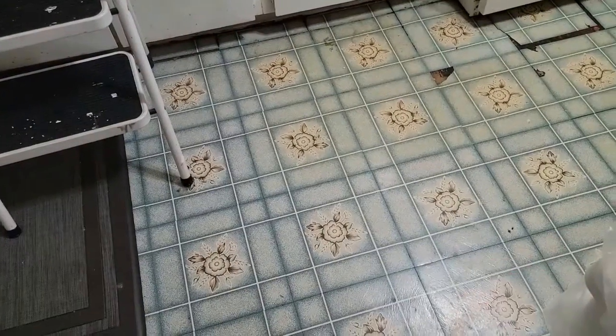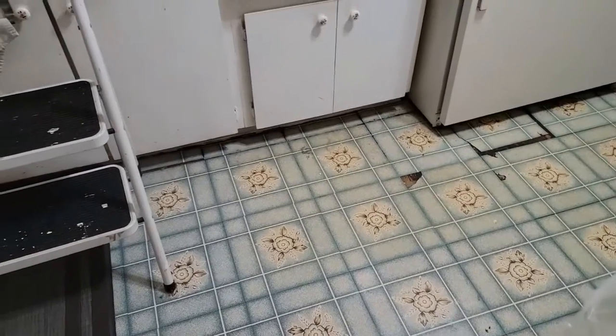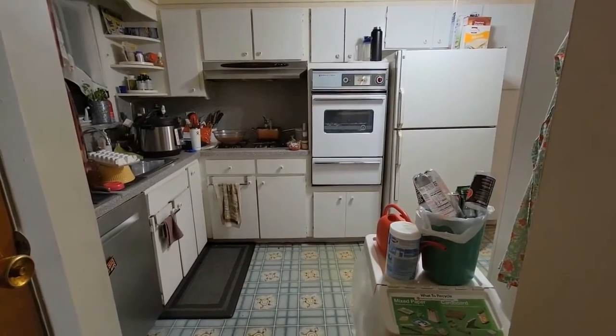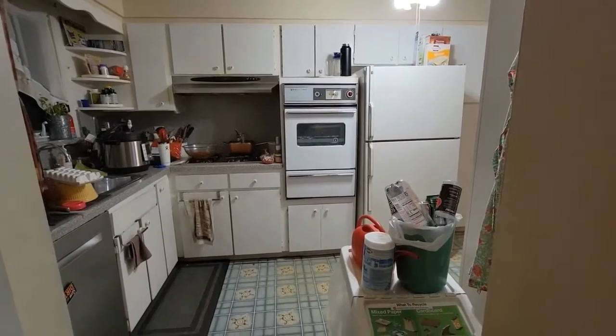The floors definitely need to be replaced, but by the new owners. It is Sunday, August 8th, and I am almost 95% done with the kitchen. There's just a few things here and there that I don't know what to do with, but I cleaned all of the front of the cabinets.